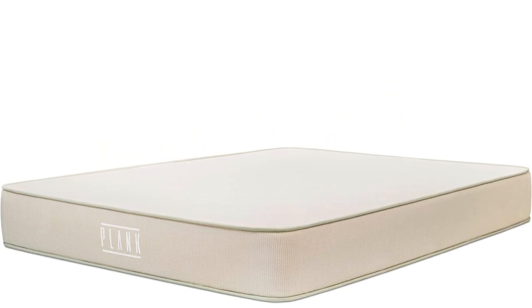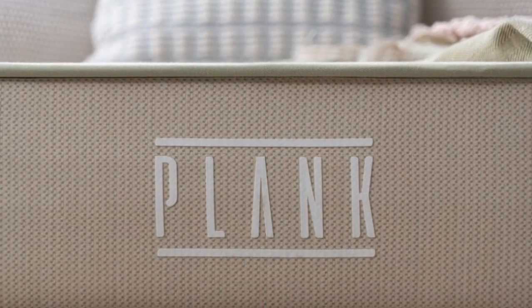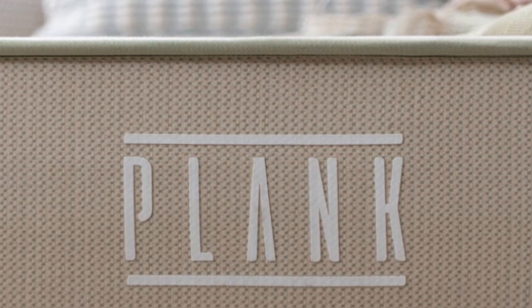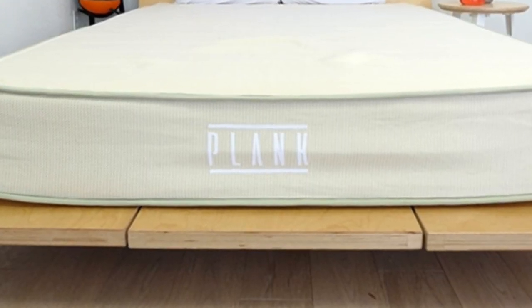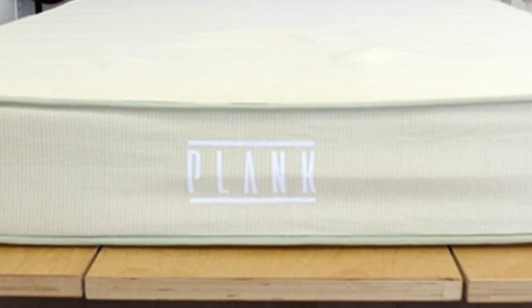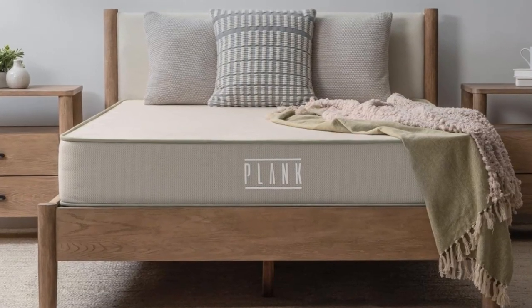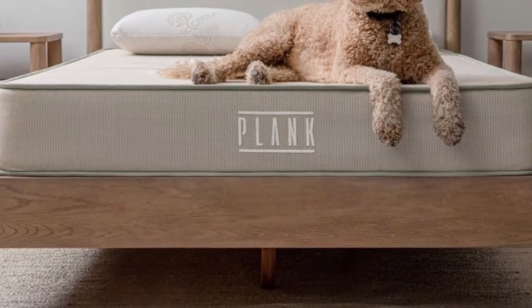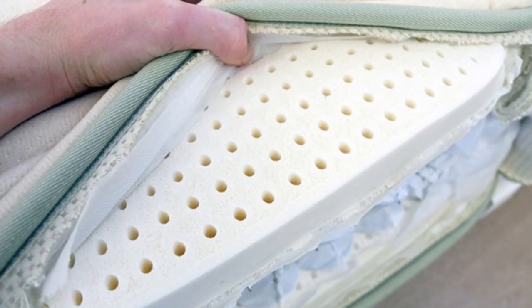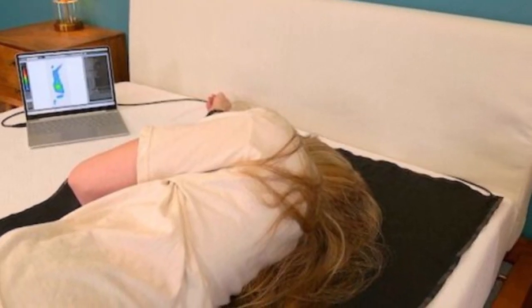What it's made of: Both sides of the Plank Firm Natural have an organic cotton cover quilted with plush, breathable wool. The cotton is GOTS certified to ensure it has met rigorous standards for organic sourcing. Next is a layer of Talalay latex that gives the surface a responsive feel. Between the two sides is a thick support core composed of pocketed coils that generate sturdy support while gently responding to your body. The Plank Firm Natural ships free to addresses in the contiguous U.S. The mattress is backed by a 120-night sleep trial and a 10-year warranty. Pros: Reversible design offers medium-firm and firm options. Latex and wool layers minimize heat retention. Sturdy feel and strong edge support.